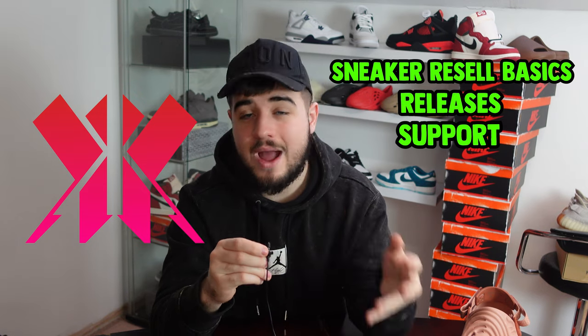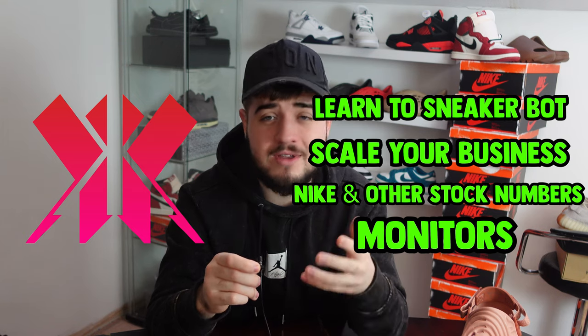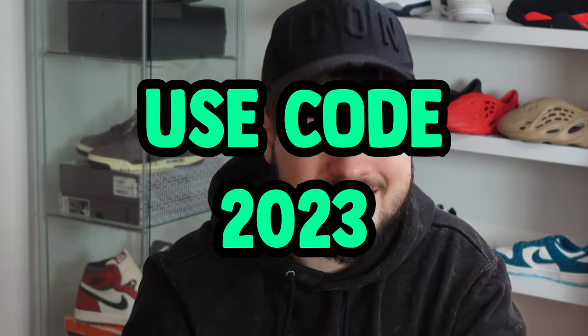Before we get into May — if you want to learn sneaker reselling, I run a group called Kai Kicks Apprentice where we teach everything from basics like releases, where to get and sell sneakers, to advanced topics like botting, scaling your business, Nike stock numbers, and fast restock monitors. We have over 200 paid members. It's top-linked in the description — use code 2023 for 30% off your first month.